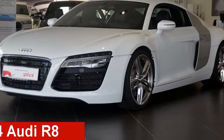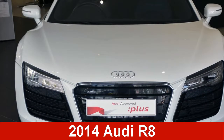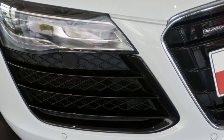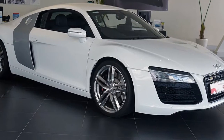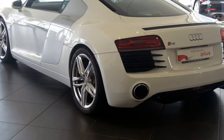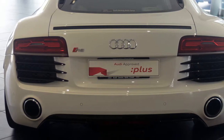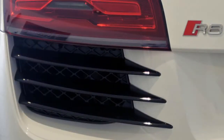Take a look at this 2014 Audi R8. This R8 has a reliable 4.2 litre engine and a smooth shifting automatic transmission. The attractive white exterior is complemented by its stylish interior. This vehicle has all the features you could dream of.